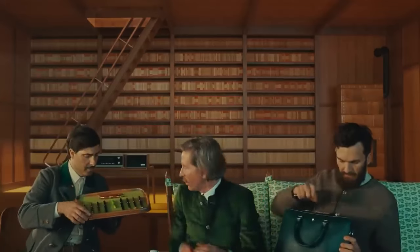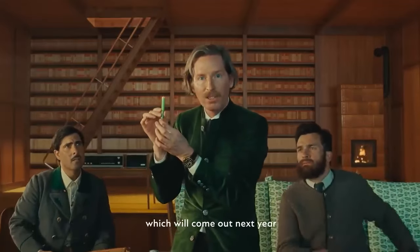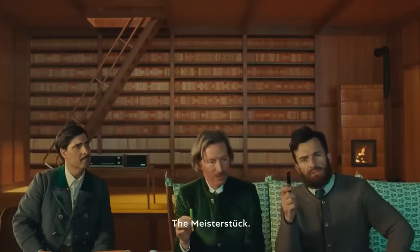And this is not a Mont Blanc. What the hell is this? Yes, it is — there's nothing inside. This is actually the new special edition Mont Blanc fountain pen which will come out next year, which I designed myself. Well done. Thank you. You like it? I prefer the original, the Meisterstuck.